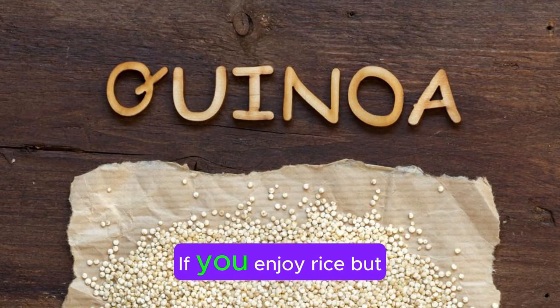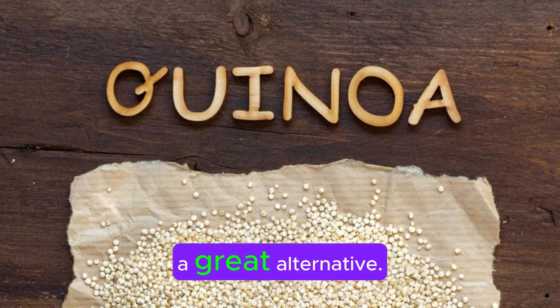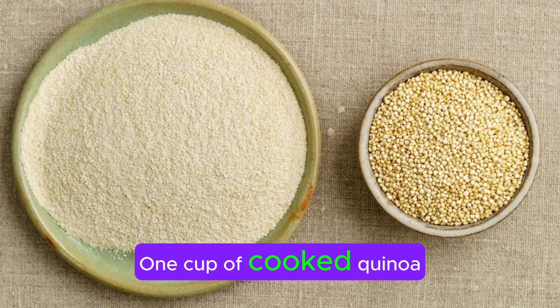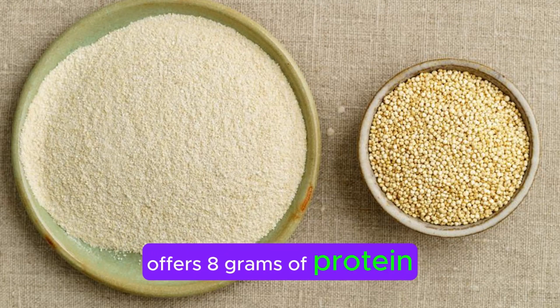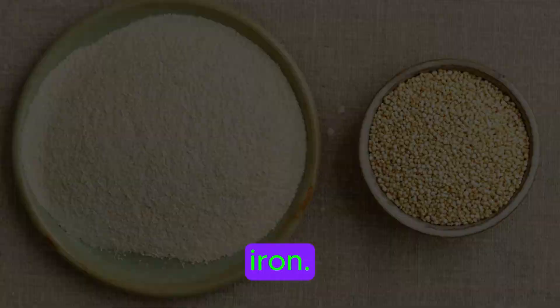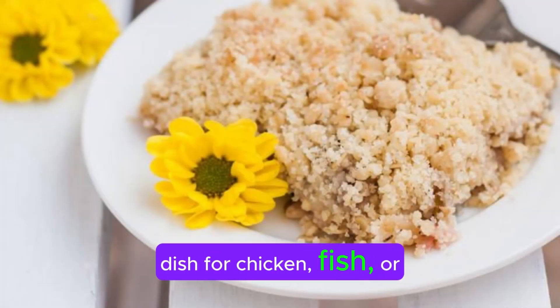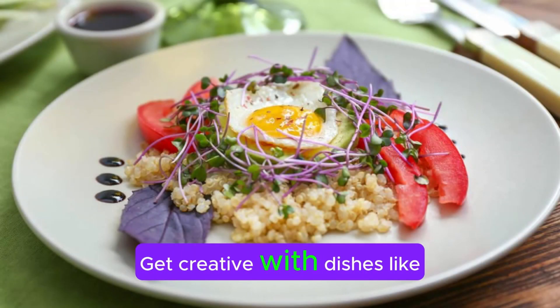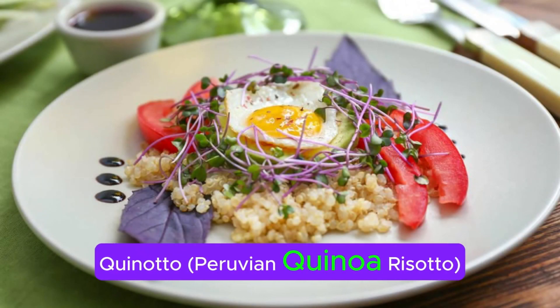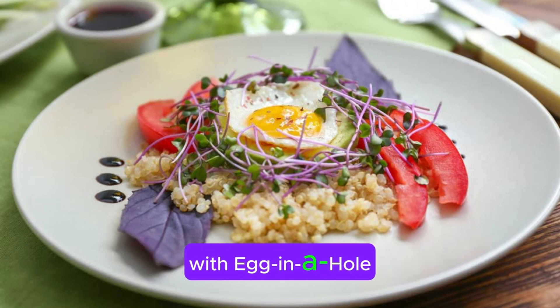Quinoa. If you enjoy rice but need more protein, quinoa is a great alternative. One cup of cooked quinoa offers 8 grams of protein and 5 grams of fiber, plus a good dose of iron. Quinoa makes a fluffy side dish for chicken, fish, or steak. Get creative with dishes like Peruvian quinoa risotto or a high-protein breakfast with egg in a whole fried quinoa.